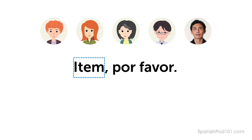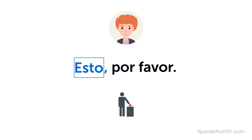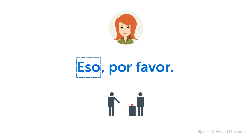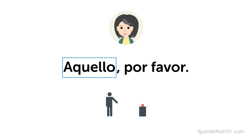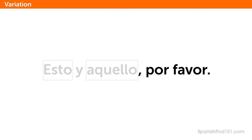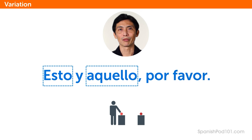Let's look at some more examples. Listen and repeat or speak along with the native speakers. Esto, por favor. Eso, por favor. Eso, y esto, por favor. Esto, y aquello, por favor.